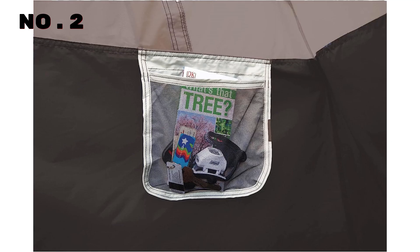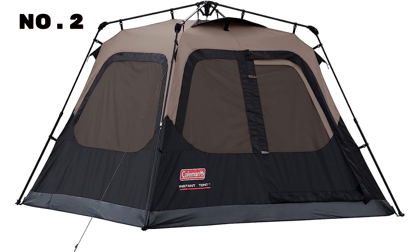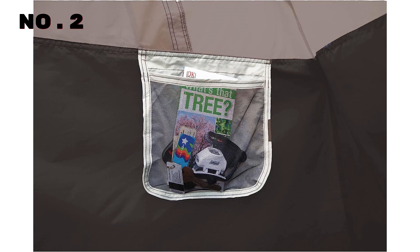The rugged Polyguard 2x double-thick fabric ensures long-lasting use, so your investment endures for years to come. Setting up is a breeze, taking only 60 seconds, thanks to its Instant Setup feature. The integrated vented Rainfly improves airflow without any extra assembly required.